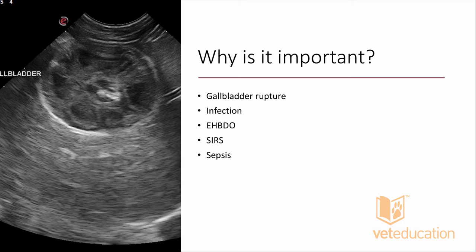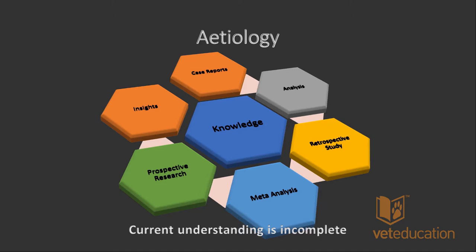Why do we care about gallbladder mucoceles? The gallbladder can rupture; it can become infected, leading to septic peritonitis. We can have extrahepatic biliary duct obstruction from thick tenacious mucus blocking the common bile duct. We can have systemic inflammatory response syndrome from bile leaking out of a ruptured gallbladder or biliary duct, and we can have sepsis as well.